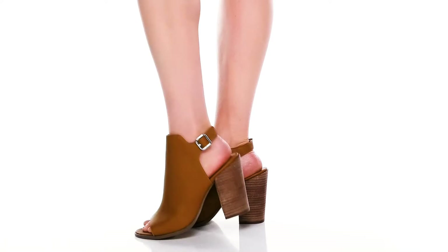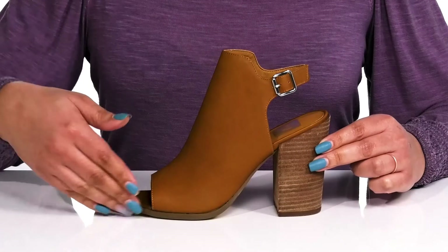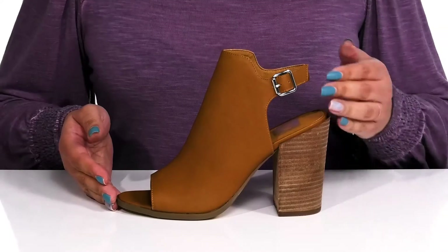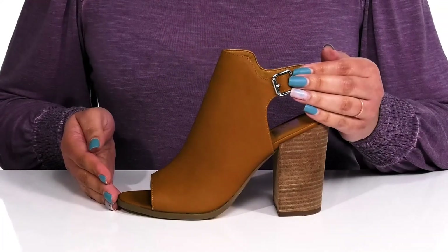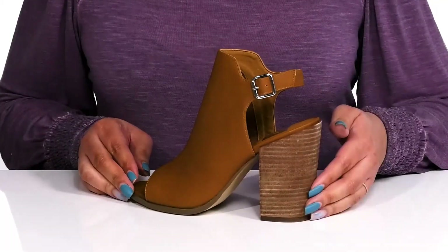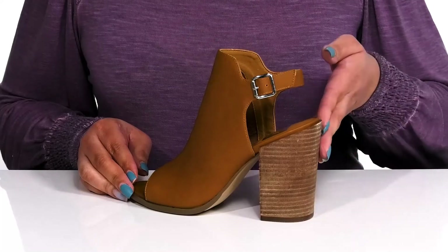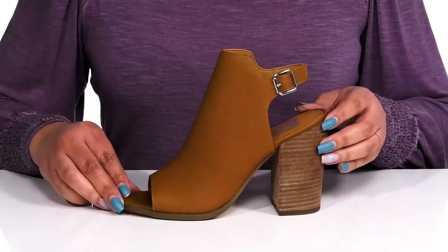Take your everyday style to the next level with these cute heels by Dolce Vita. They feature a man-made upper that is open toe and open back, with a strap that wraps around the back of the ankle. It has an adjustable buckle closure to give you a secure and custom fit. There is a contrasting stacked heel that gives you about a four-inch boost in height, so it'll elongate your legs and give you a sleek silhouette.